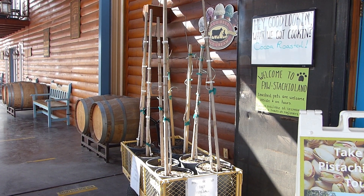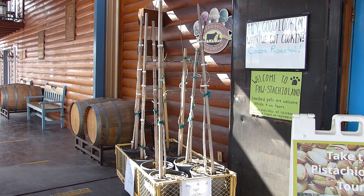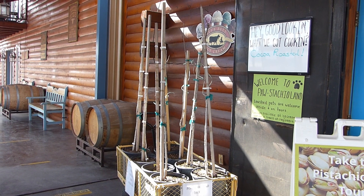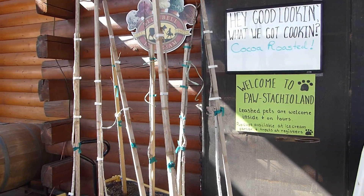These baby pistachio trees are three years old. It takes five years for them to produce anything, and they don't even produce every year.